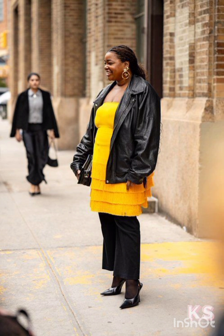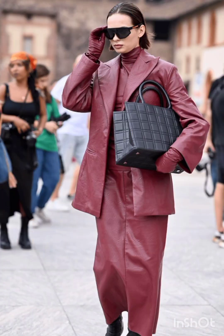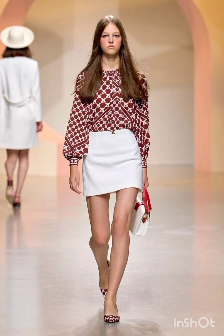Complement a flowy sundress with comfortable sandals or espadrilles and a wide-brimmed hat. For a casual summer look, try high-waisted denim shorts and a crop top — sneakers or stylish sandals work well, and don't forget your sunglasses.